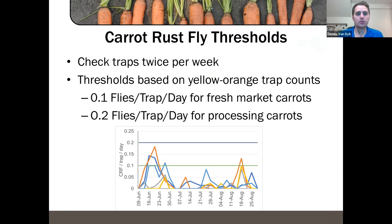Thresholds for carrot rust fly are generally 0.1 to 0.2 flies per trap per day — quite a low threshold. If you find a couple of carrot rust flies it typically puts you over the threshold. We recommend checking traps twice a week, though once a week can work. The calculation is: take the number of flies caught, divide by the number of traps (typically five), and divide by the number of days since you last scouted. If that number is higher than 0.1 — and especially higher than 0.2 — that triggers a spray recommendation.